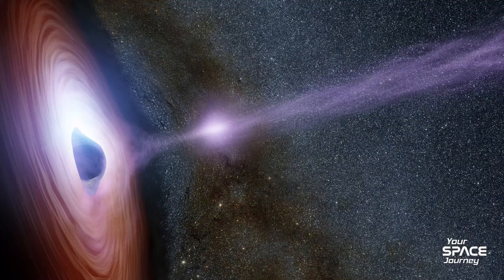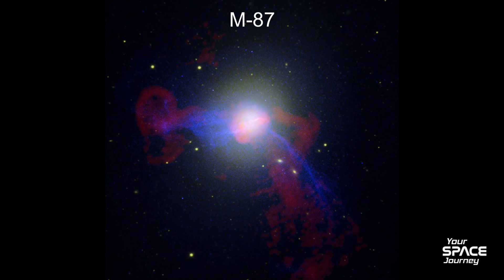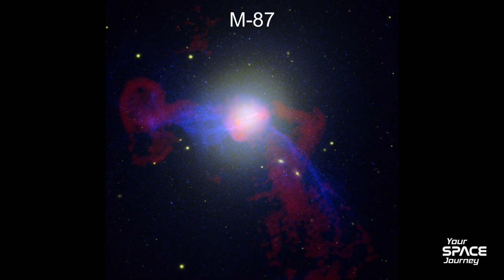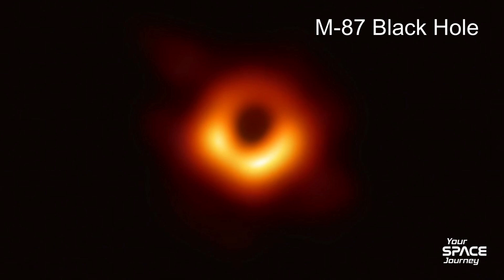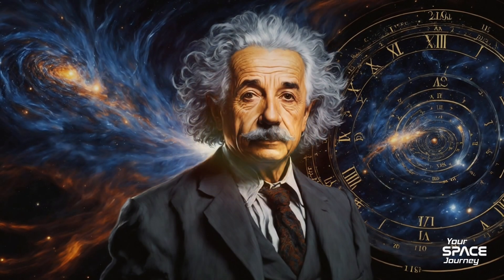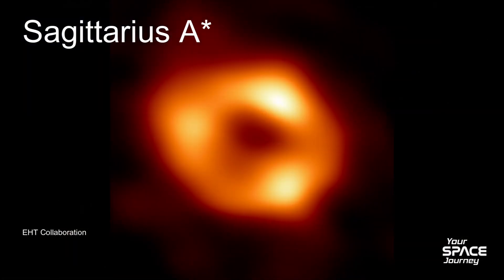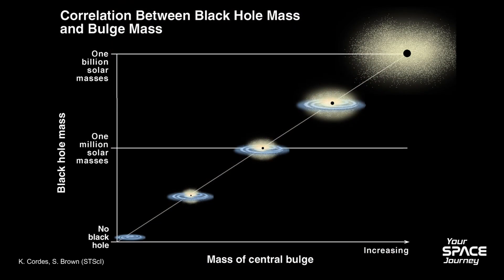That changed dramatically with the Event Horizon Telescope. In 2019, the world held its breath as the Event Horizon Telescope, or EHT, unveiled the first-ever image of a black hole — the supermassive giant at the center of galaxy M87. It was a fuzzy orange donut, a glowing ring of superheated gas swirling around the dark shadow of the event horizon. This wasn't just a photo; it was proof of Einstein's general relativity holding up under extreme conditions. Fast forward to 2022, and the EHT struck again, imaging Sagittarius A*, the black hole at our Milky Way's heart, just 26,000 light-years away.